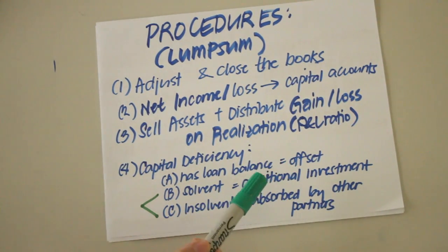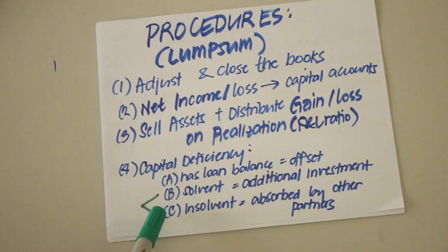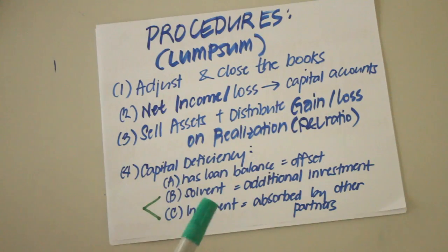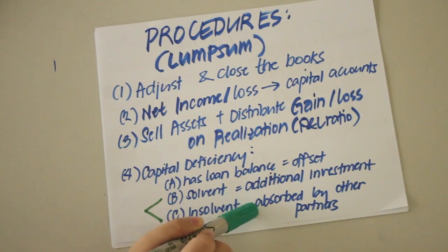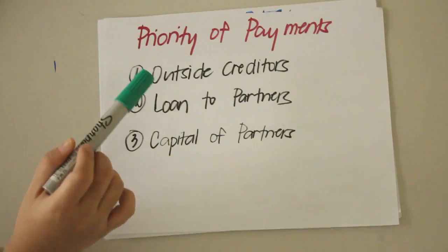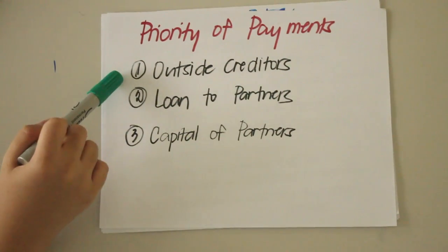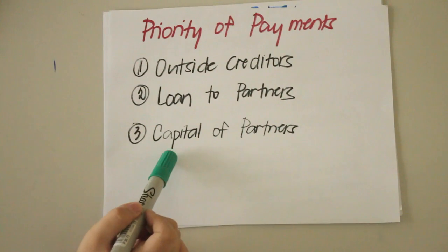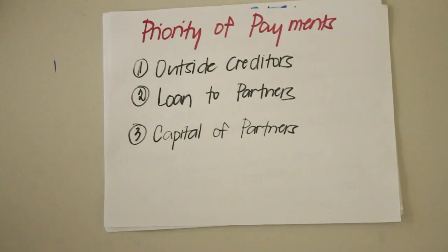Apply the loan balance against the debit balance. If a partner still has a deficiency after doing so, or didn't have a loan balance in the first place, he or she can either be solvent or insolvent. If solvent, the partner makes an additional investment to remove the deficiency. If insolvent, the deficiency will be absorbed by the other partners. Cash is distributed in the following priority: first to the partnership's outside creditors, then to loans to partners, and finally payments to partners using their capital balances.